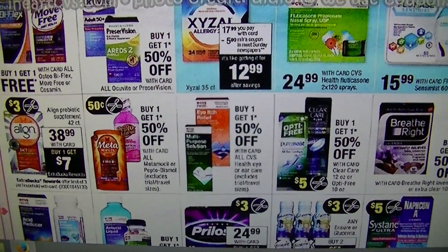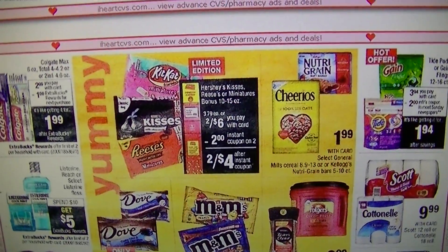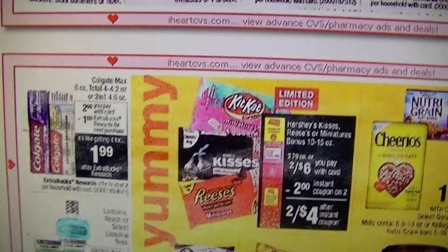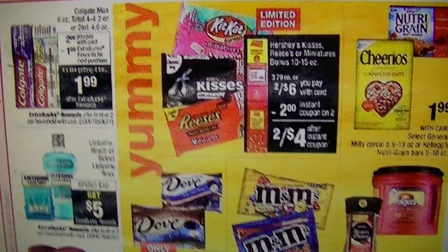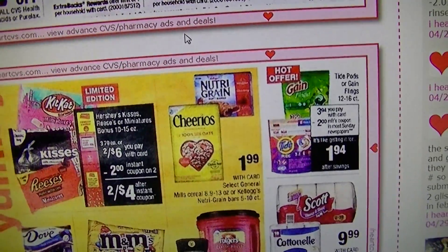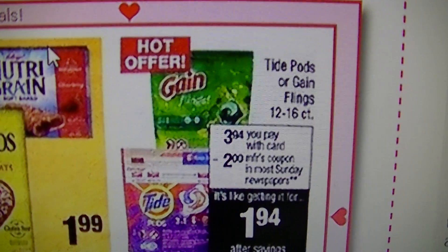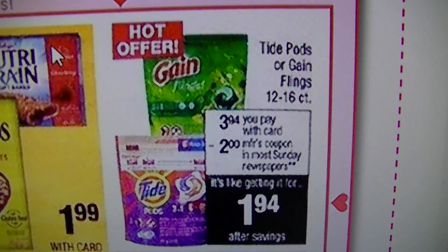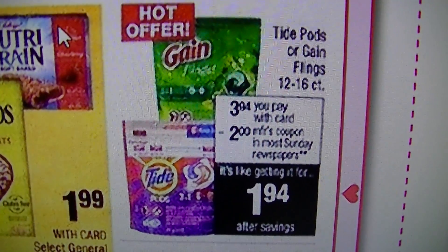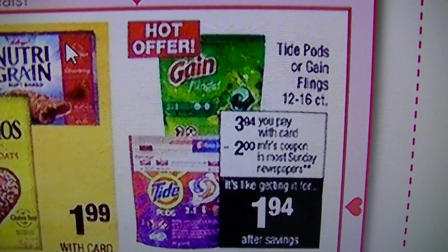I didn't really see anything great in the medicine stuff. I don't think the toothpaste deals are very good this week — you're just paying too much out of pocket, like $1.99. But if you get the P&G coupons, these are great deals: $3.94 and there's going to be a $2 off coupon, so you'd be paying $1.94 for the Gain and Tide Pods. That's actually a really good deal.